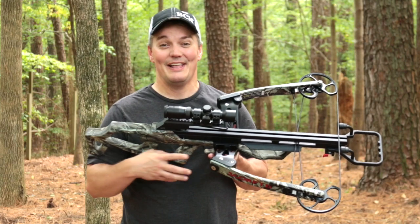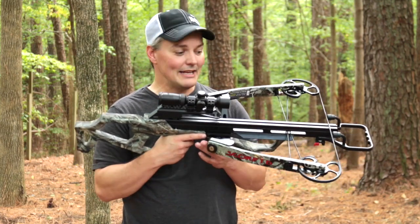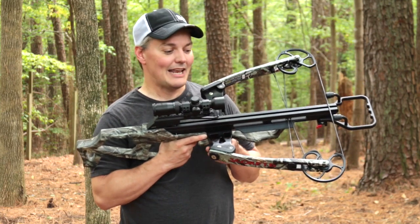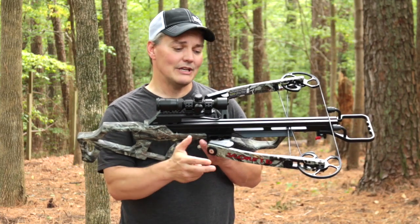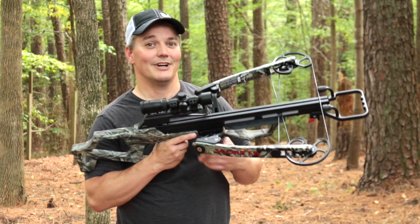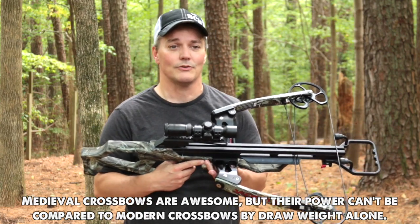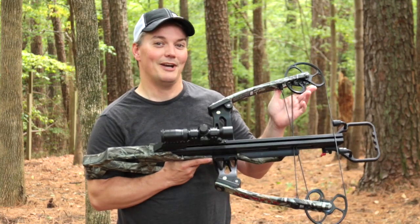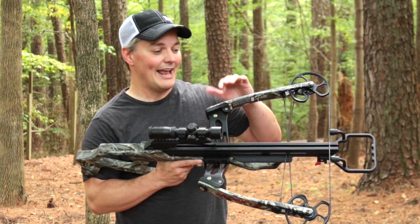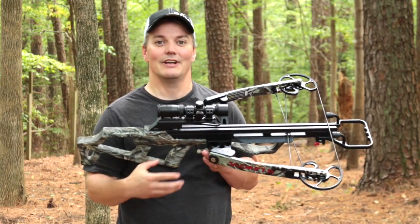A lot of people look at a reverse draw crossbow and think that's got to be a gimmick, but the performance speaks for itself. The reverse draw is exactly how Scorpyd is able to generate that kind of performance in such a small crossbow. It's got an 18 and a half inch power stroke. By putting the string all the way at the end of the rail, it's able to generate a huge amount of force on the arrow with only 175 pound limbs, because 18 and a half inches of draw is 18 and a half inches of acceleration the other direction. That's why I often get medieval crossbow fans telling me there are 400 pound, 500 pound, thousand pound crossbows that were more powerful. No, they had higher draw weights, but this is a compound bow with aggressive cams and very modern materials that are very good at storing energy and releasing it back to the arrow, and it's got a much longer power stroke than most other crossbows, even modern crossbows. So that's why this is able to generate such high performance figures.